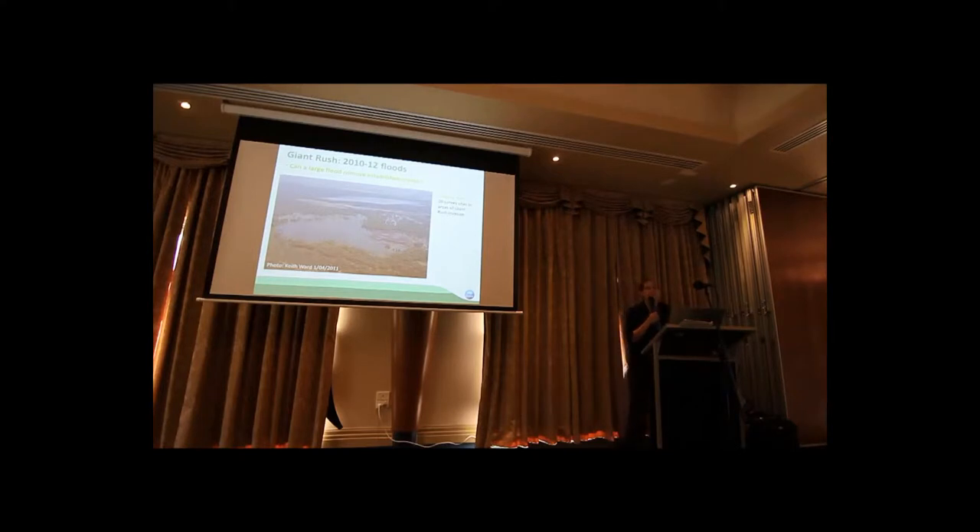What we were particularly interested in looking at was the duration of submergence. At each of these 20 sites, we were able to estimate how long plants had actually been submerged during these floods. This ranged from just four days in some sites up to several months in other sites, dependent on the height of the plants. And this is a good photo to show how dense it can get out there.